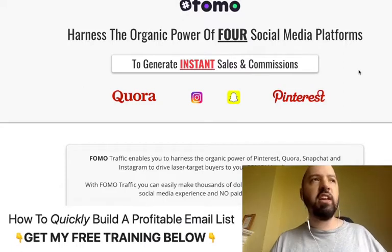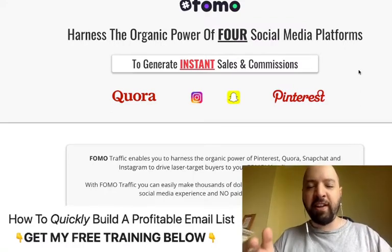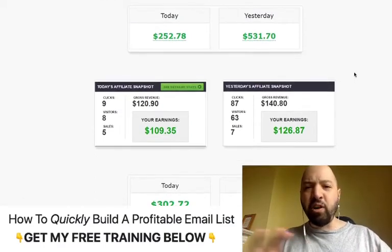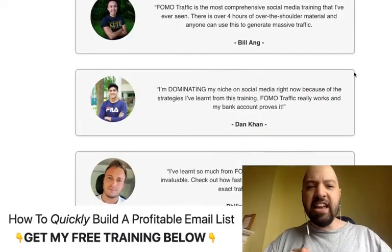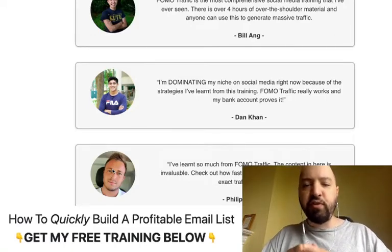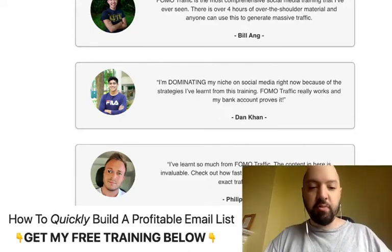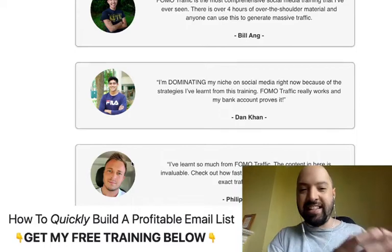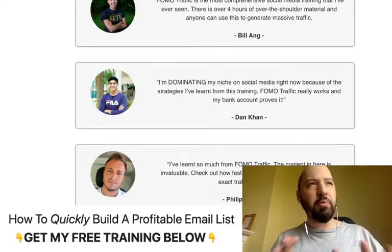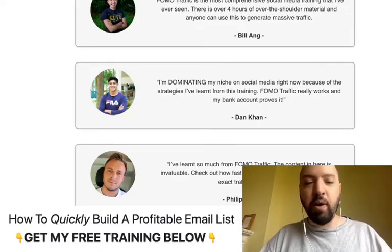FOMO Traffic will fix the issue of not having an audience if you're just starting out as an internet marketer, a complete beginner, or if you don't have your own email list. It's been out for about three years, with loads of customers and testimonials. For example, Philip Johansson used FOMO Traffic to grow his YouTube channel to 14,000 subscribers. Dan Khan also grew his channel to 7,000 people.